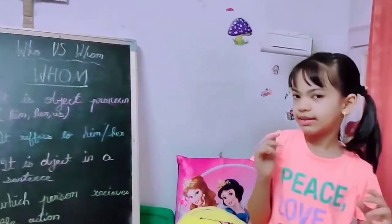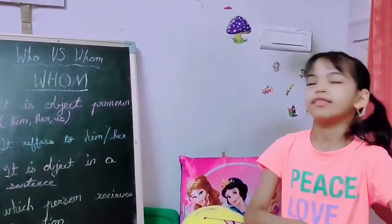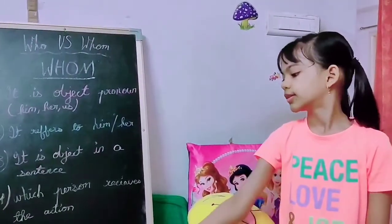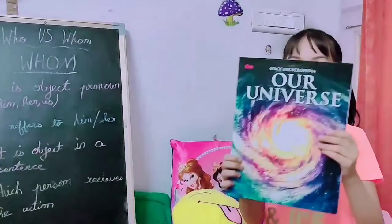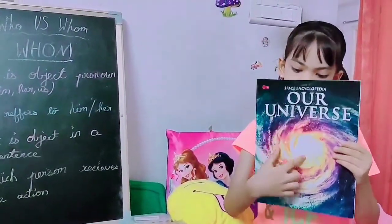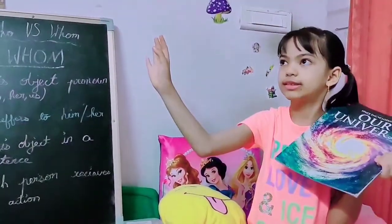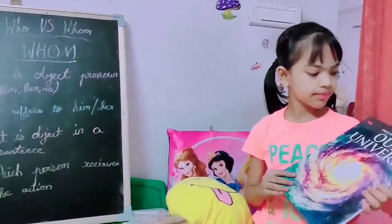Guys, now let us discuss a few books which I am reading right now. Because I have plenty of time because of this pandemic. So, this is from Space Encyclopedia. Our Universe is the book which I have. It has all about space agencies, stars, and so on.